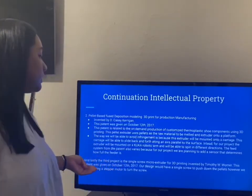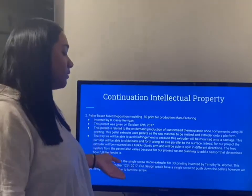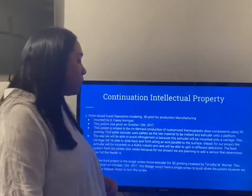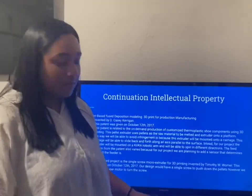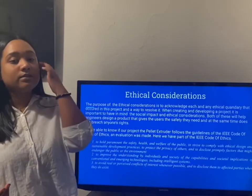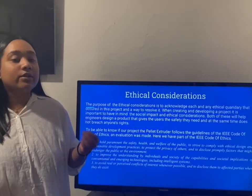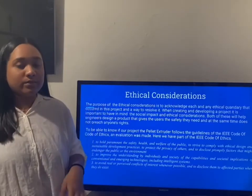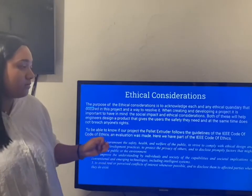The last one is the single screw microextruder for 3D printing, invented by Timothy Wilmer. Moving on to ethical considerations. The purpose of ethical considerations is to acknowledge each and any ethical pondering that might occur during our project and a way to resolve it. These are part of the code of ethics.